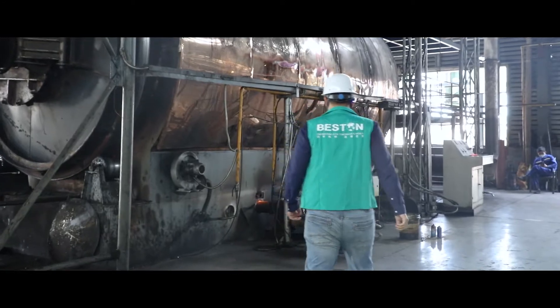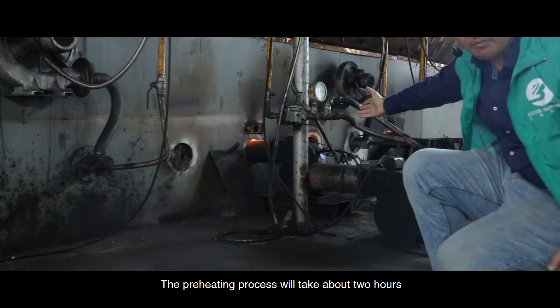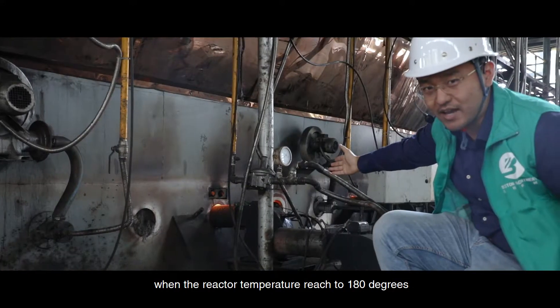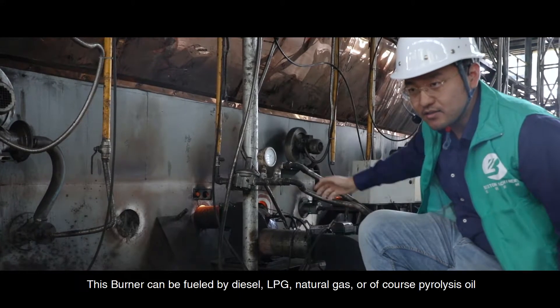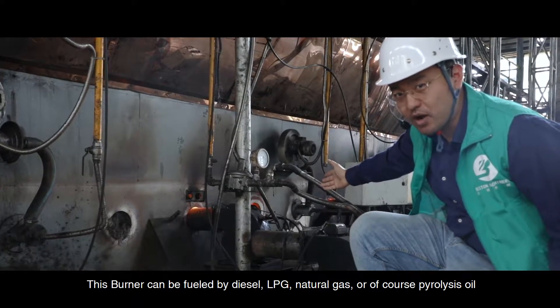Then after that, we will start the burner for preheating. The preheating process will take about two hours, when the reactor temperature reaches 180 degrees — that's when the reaction will begin. This reactor can be fueled by diesel, LPG, natural gas, or of course pyrolysis oil.